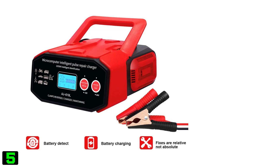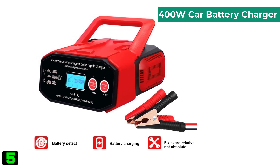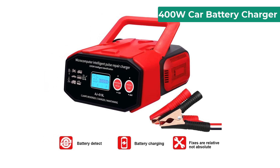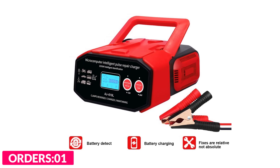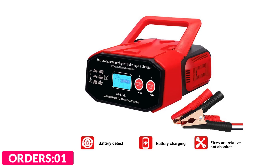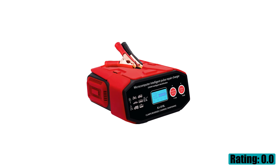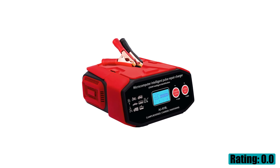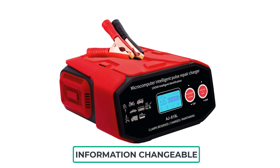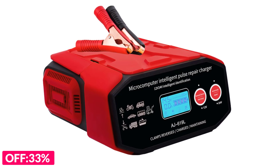Number five on our list is the 400 watts car battery charger. Specifications: item name auto battery charger, material ABS plastic, input parameters 110V/220V, output parameters 12 volts/24 volts, maximum power 400 watts, working current 12V 0-30A and 24V 0-15A, color red, plug EU/US/UK/AU optional.